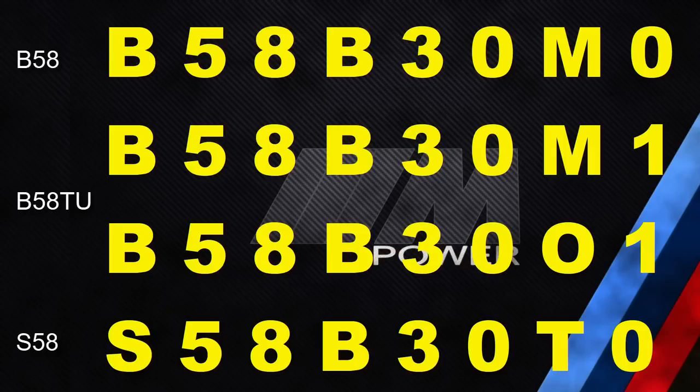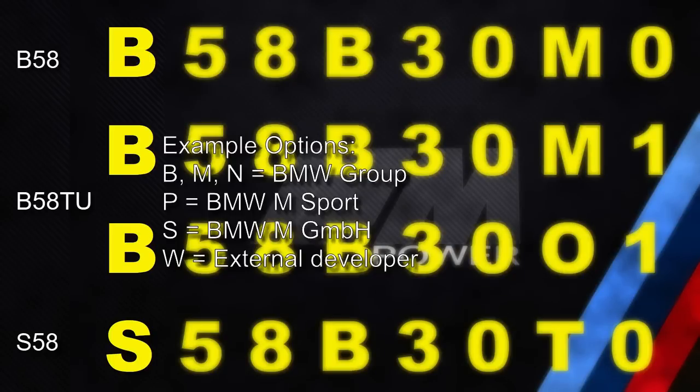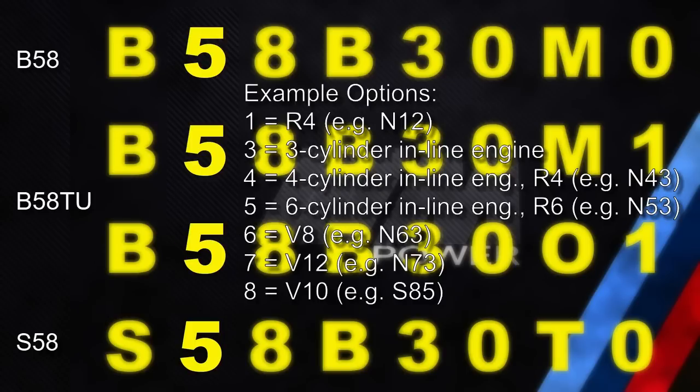Let's quickly look at what these designations mean. The first letter is the engine developer — B, M, or N mean the BMW group, while S means the M division. The second letter is the engine type; for example, code 3 means three-cylinder inline engine, code 6 means V8 engine, etc. In this case, number 5 means it is a six-cylinder inline engine.